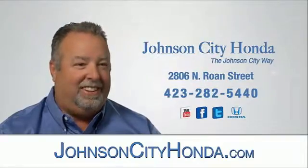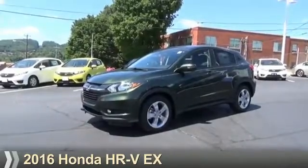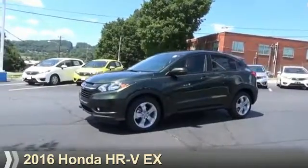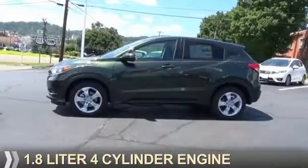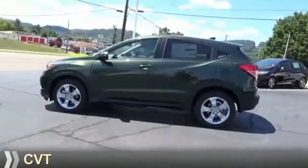Johnson City Honda, Johnson City. This could be the vehicle you're looking for. It's powered by all-wheel drive, a 1.8 liter four-cylinder engine, and a continuously variable transmission.